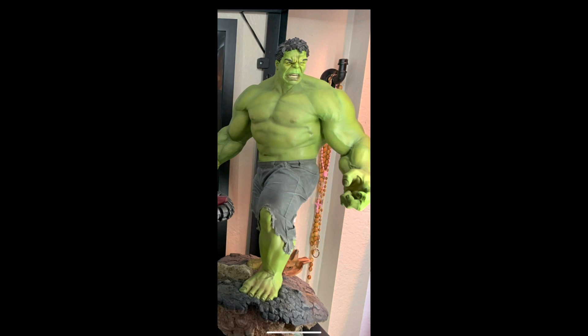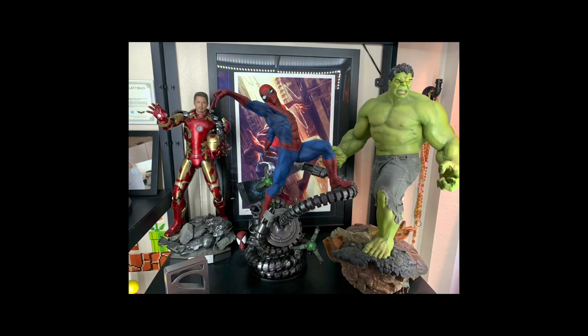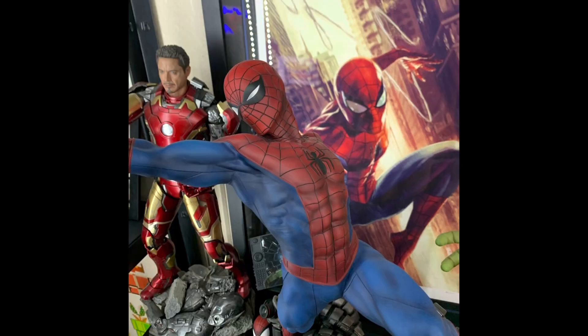The first piece is the Sideshow quarter scale Hook maquette, which Michael told me was his very first piece and his introduction into statue collecting. In the image you can also see he has the quarter scale Spider-Man piece, also by Sideshow. There's also an Iron Man — I presumed it was Hot Toys, which would make it more likely sixth scale, but I didn't get any information on that piece so I apologize.